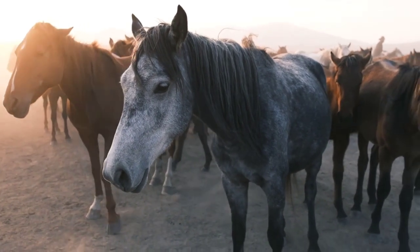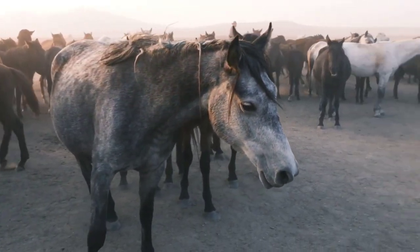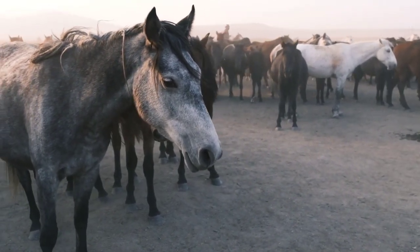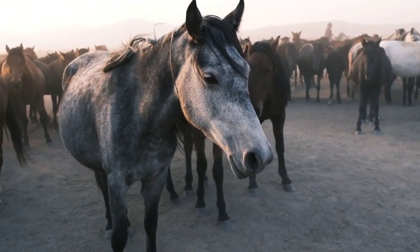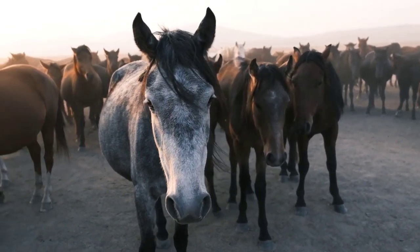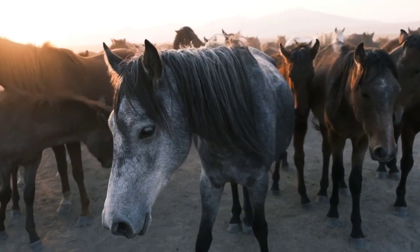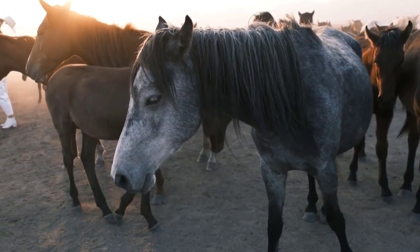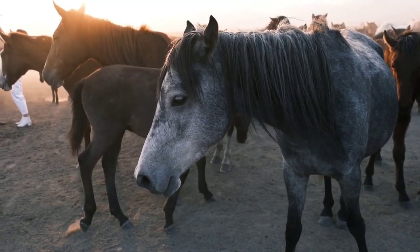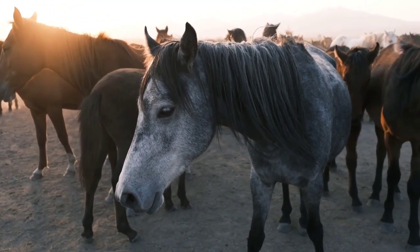Appaloosa horses are known for their intelligence, gentle nature, and willingness to work — generally described as calm, curious, and eager to please. Individual temperaments can vary, but Appaloosas are generally regarded as versatile and suitable for riders of different skill levels. They are popular worldwide and highly regarded for their eye-catching coat patterns, with their distinctive appearance and athletic abilities making them sought after by recreational riders, competitors, and enthusiasts.